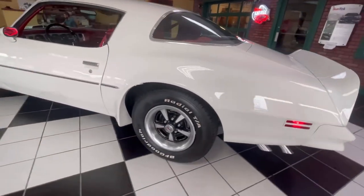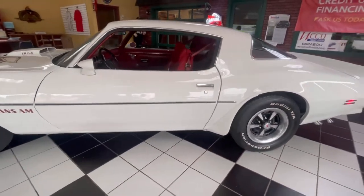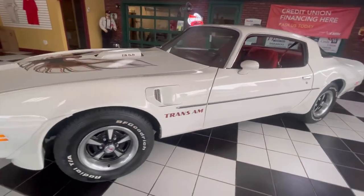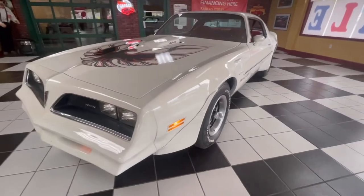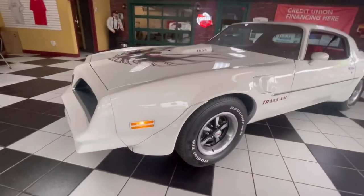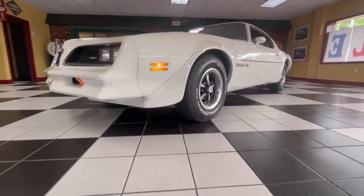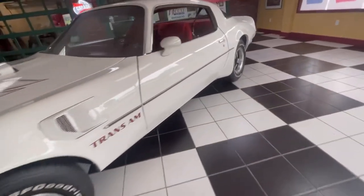The price easily reflects it. Currently, a 1978 SE car in this condition is topping $50,000, and the rare colors like this one are increasing as well. This white Trans Am is an absolute pleasure to drive with power steering, power brakes, air conditioning, and most importantly, the Pontiac 400 V8 pushing you down the road.